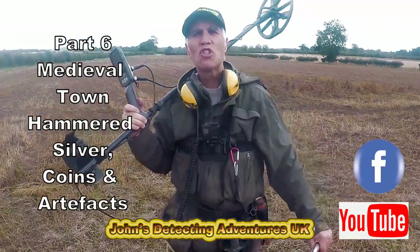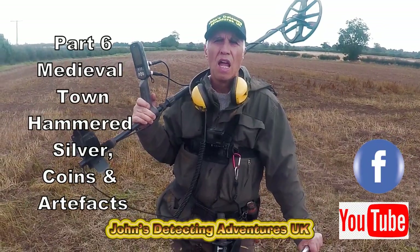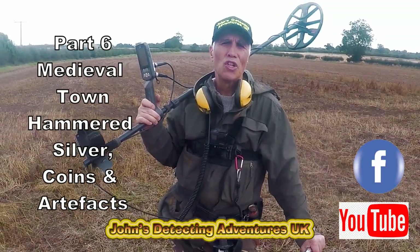Hi, welcome to John's Metal Deteting Adventures. Here we are today searching for history on ploughed land. Let's see what we're going to find today.